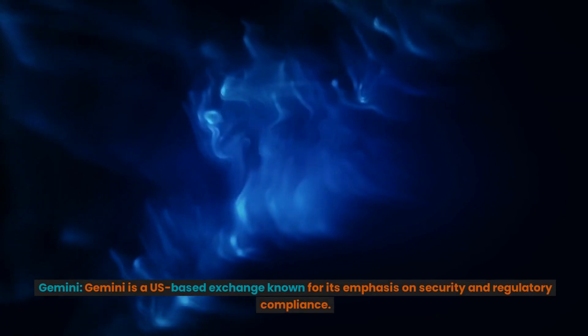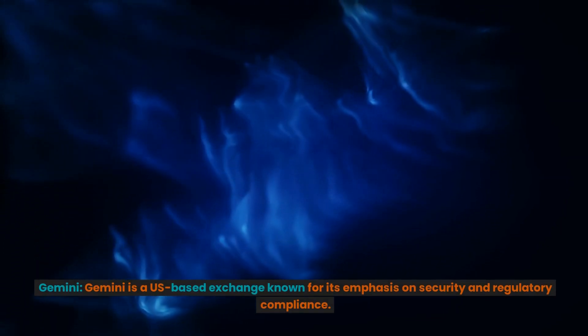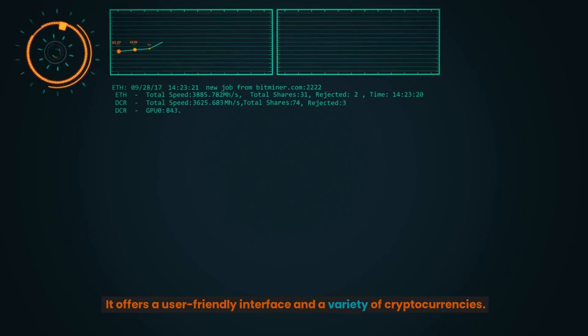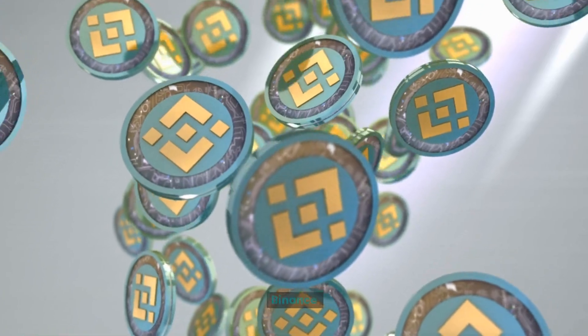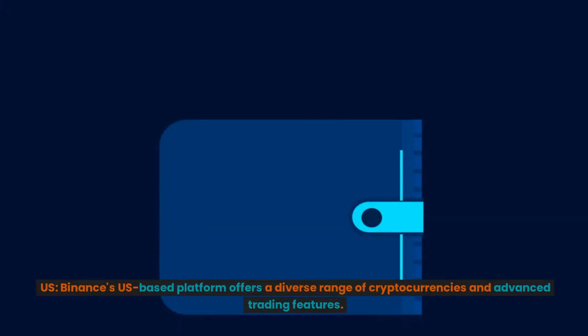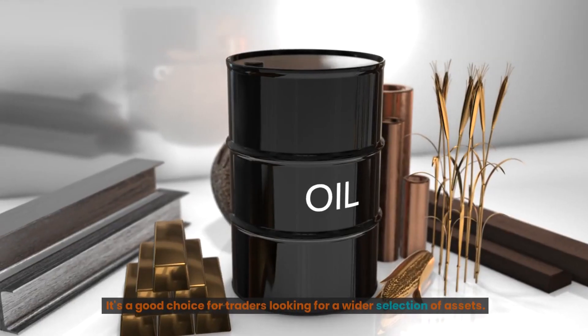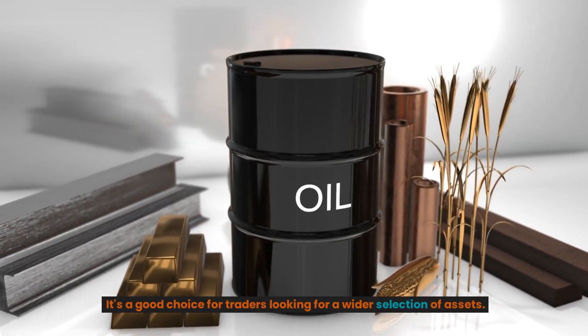Gemini. Gemini is a US-based exchange known for its emphasis on security and regulatory compliance. It offers a user-friendly interface and a variety of cryptocurrencies. Binance US. Binance's US-based platform offers a diverse range of cryptocurrencies and advanced trading features. It's a good choice for traders looking for a wider selection of assets.